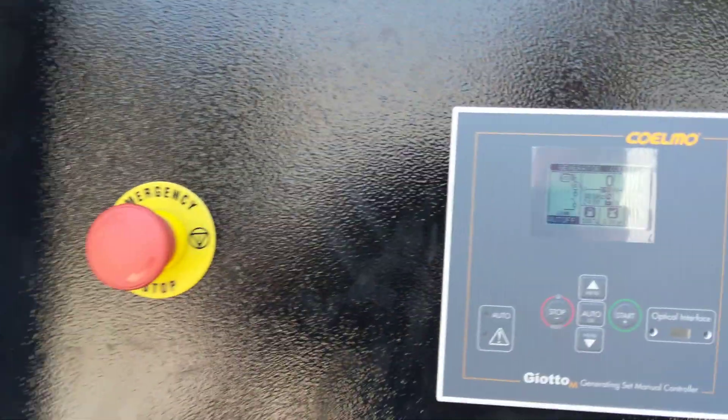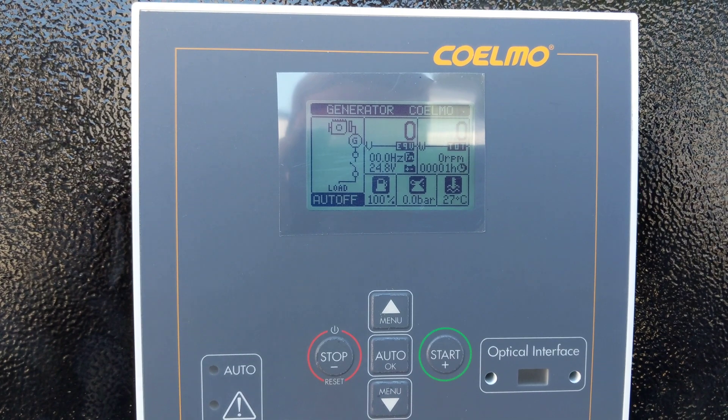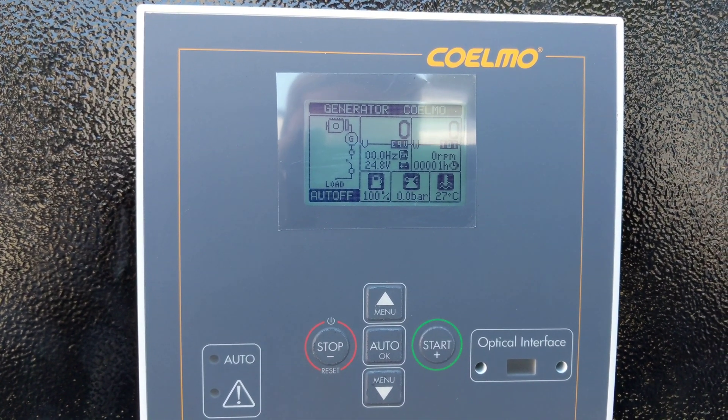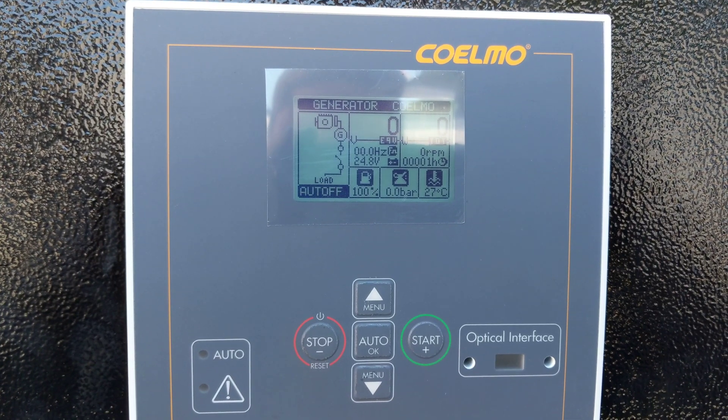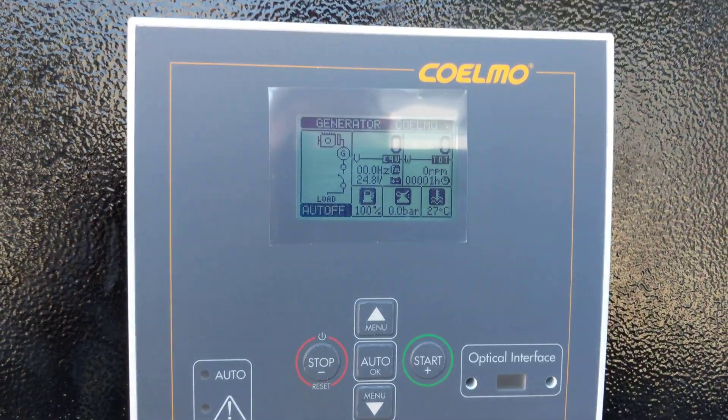There's an e-stop here and also an external e-stop if required. This is the main panel. You can see flashing there is an automatic shut-off for the control panel — just a power saver. After five minutes this control panel will shut itself down, and that can be turned on or off at any time.